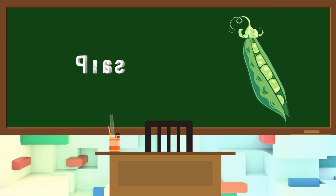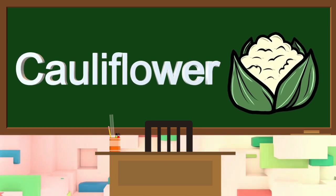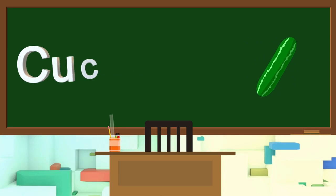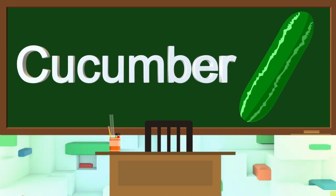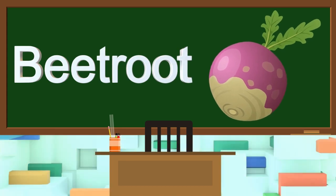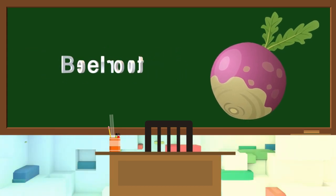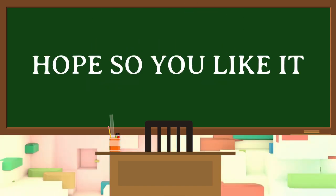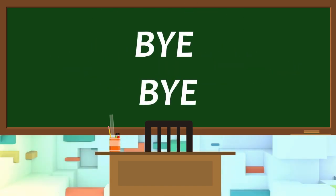This is cauliflower. This is cucumber. This is beetroot. Okay kids, hope you liked it. Take care, bye bye.